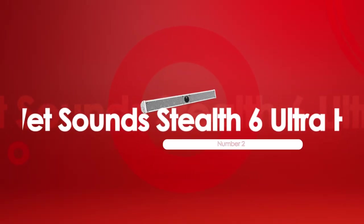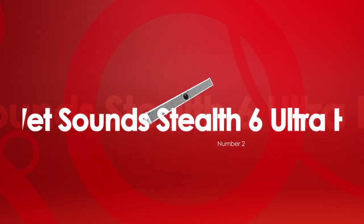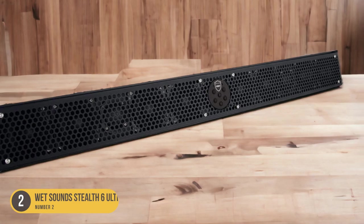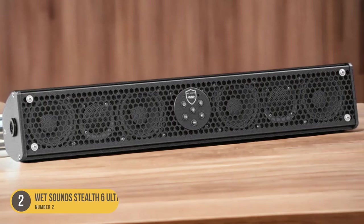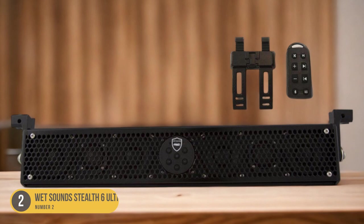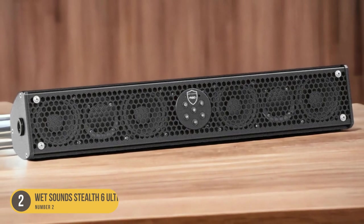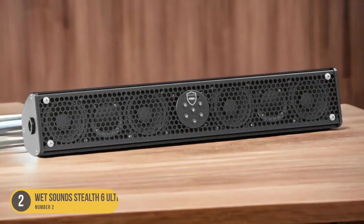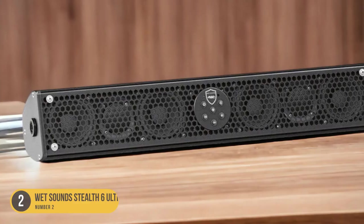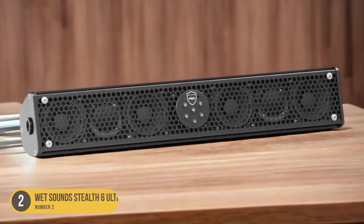At number 2, we have the Wet Sound Stealth 6 Ultra HD, designed for narrow spaces and featuring a built-in amplifier. This soundbar is designed specifically for boats and other marine applications, providing high-quality sound in a compact and versatile package. Its narrow design makes it ideal for installations in tight spaces where traditional soundbars may not fit. With dimensions of just 20.7 inches wide and 3.92 inches tall, it can easily be mounted on the side of a boat or near the helm.